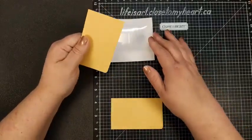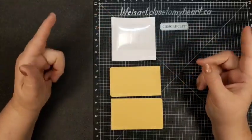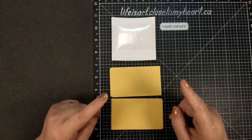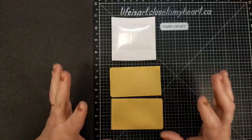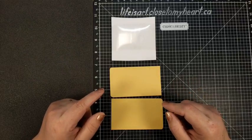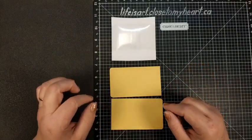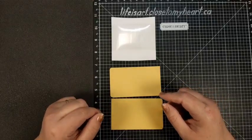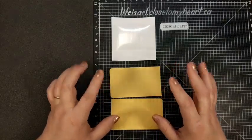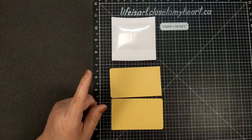Now I'm going to do this a little differently than a lot of double slider cards. If you've made one before, at this point you may be told to decorate these two pieces. But what I'm going to do is decorate them after I've assembled the card, which might not work in every instance. So depending on what your card is going to look like at the end, you may want to decorate these two panels right now.